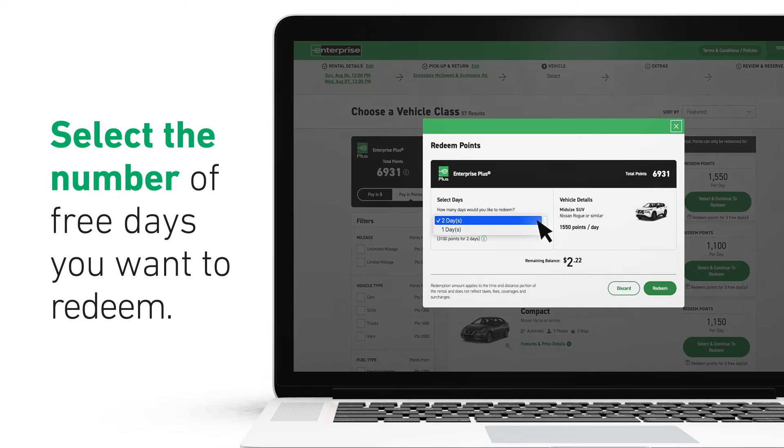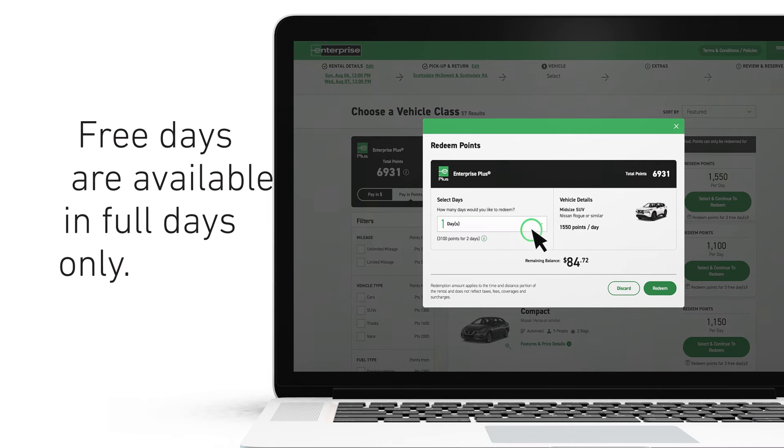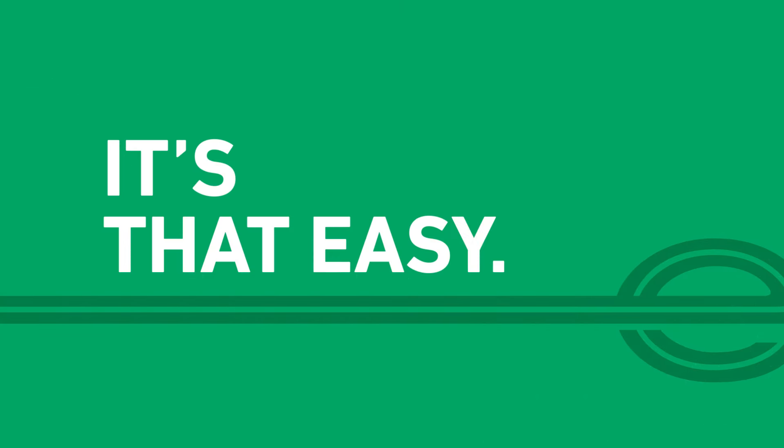Select the number of free days you want to redeem. Free days are available in full days only. Now click Redeem and continue with your reservation. It's that easy.